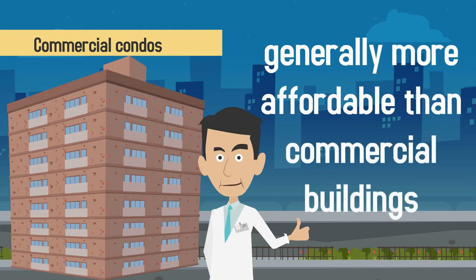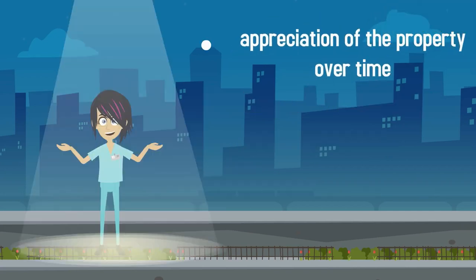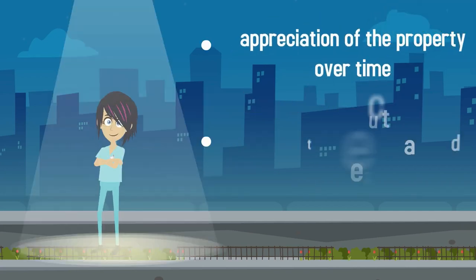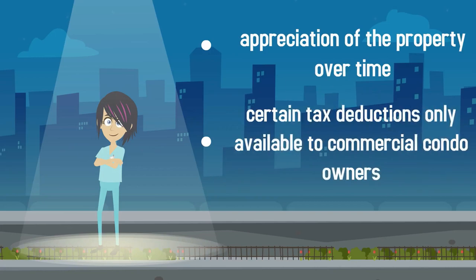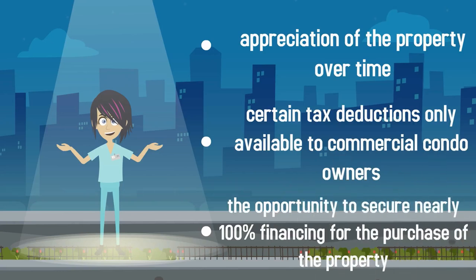Commercial condos are generally more affordable than commercial buildings while still offering the benefits of building ownership, including appreciation of the property over time, certain tax deductions only available to commercial condo owners, and the opportunity to secure nearly 100% financing for the purchase of the property.